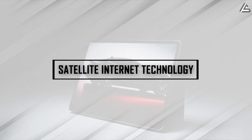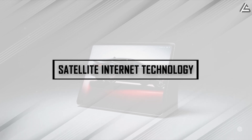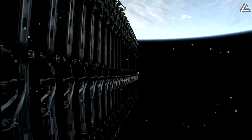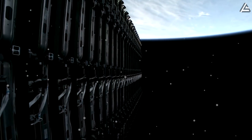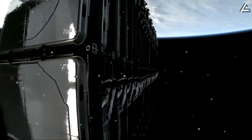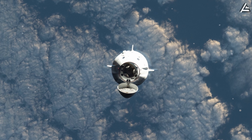How did satellite internet technology shrink from rooftop dishes to a chip inside your Pi tablet? Within just six years, SpaceX has evolved its satellite internet platform across three distinct generations, each generation significantly reducing size, power requirements, and increasing integration capability.